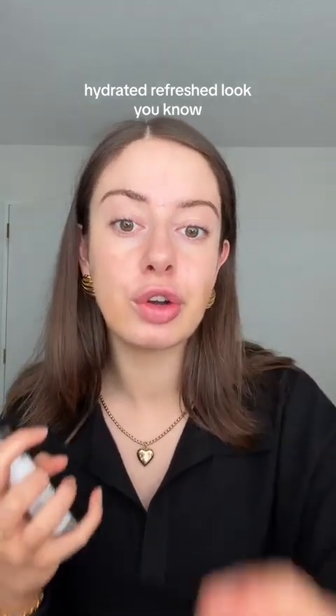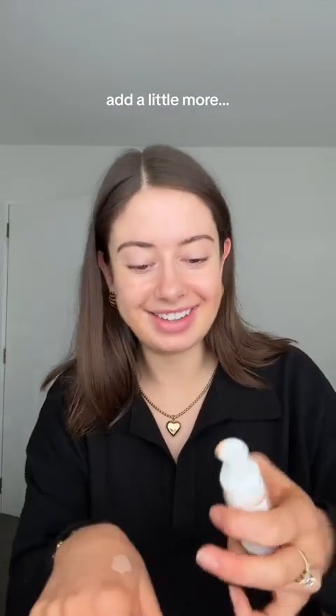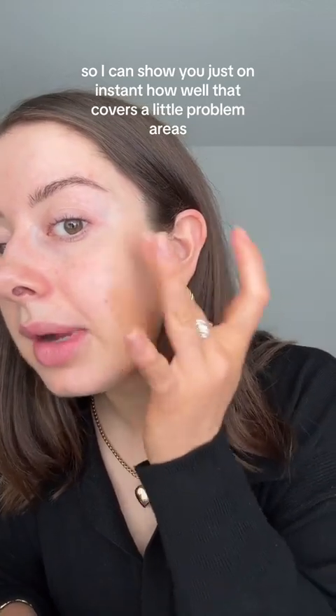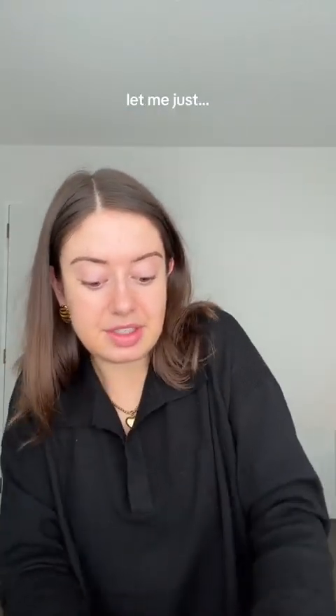I don't like my foundations to be too matte, but this still has a lot of skincare in it so it's still giving that nice nourished, hydrated, refreshed look. It's a really good match. Let me add a little more so I can show you just how well that covers problem areas on instant application. That's all of them!